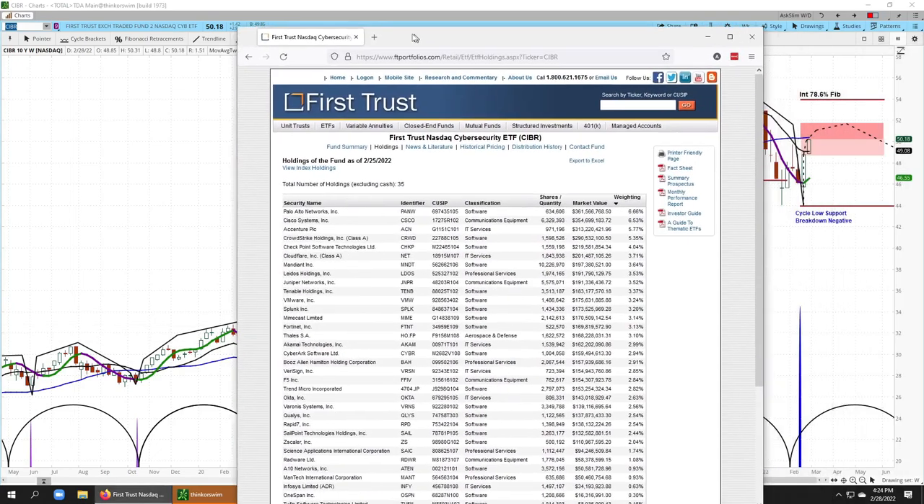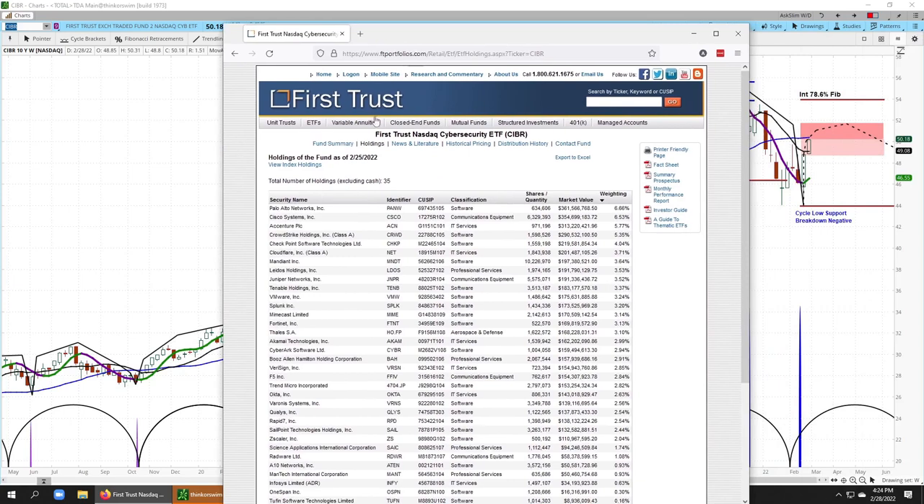First, I just want to highlight the top holdings. This is from First Trust Portfolios. You can see that Palo Alto, Cisco, and Accenture make up the top holdings here.